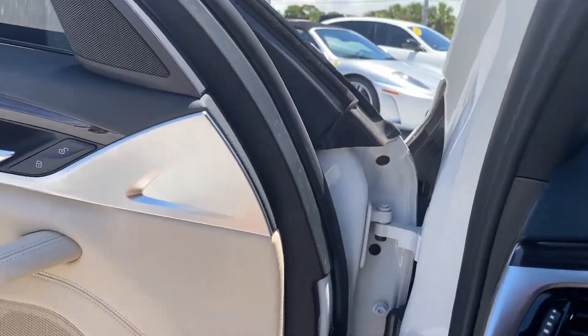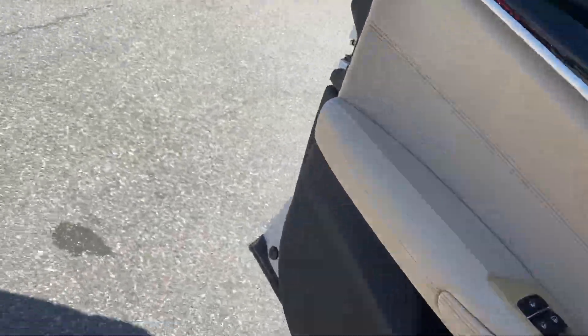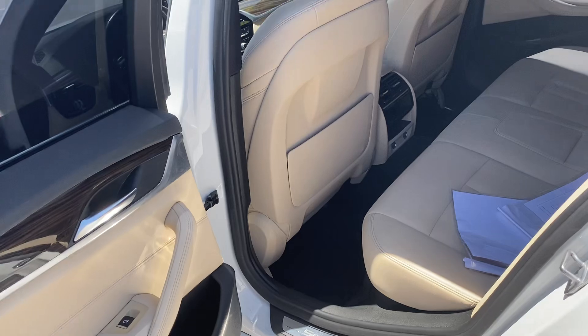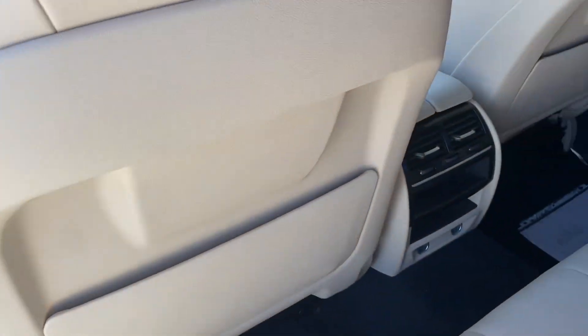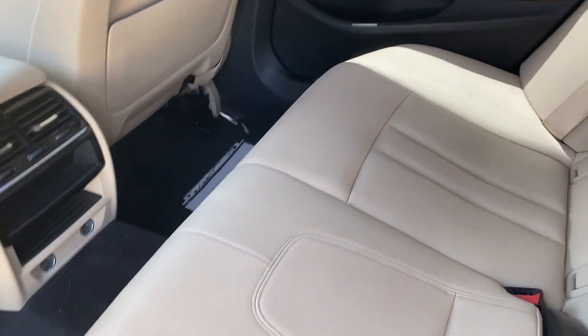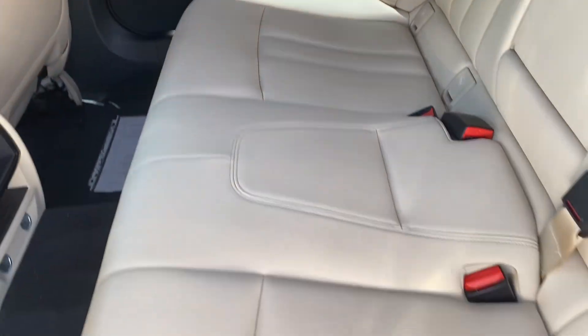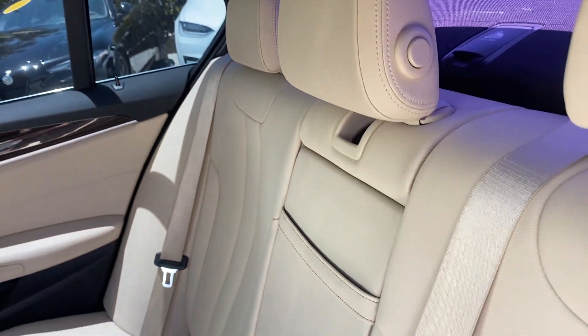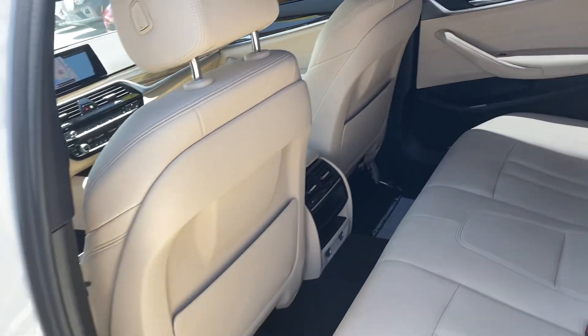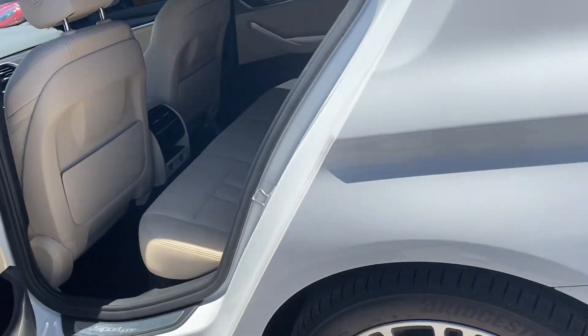Moving over to the rear — seat backs in great condition. The rear seats don't even appear to have been sat in. The vehicle has 62,000 miles on it.